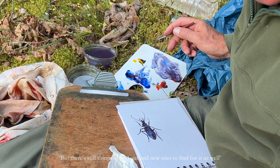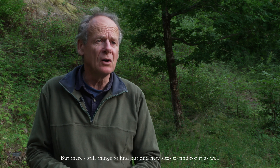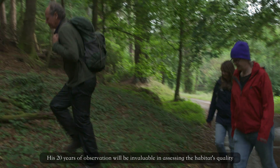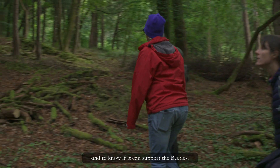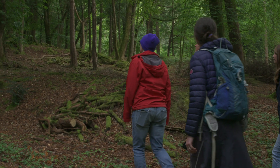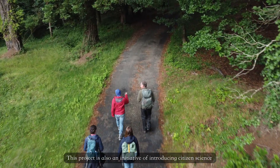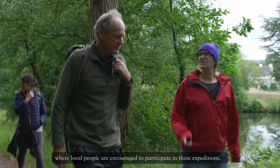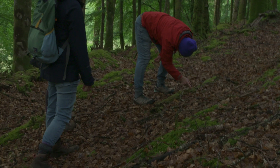But there are still things to find out and new sites to find for it as well. His 20 years of observation will be invaluable in assessing the habitat's quality and to know if it can support the beetles. This project is also an initiative of introducing citizen science, where local people are encouraged to participate in these expeditions.